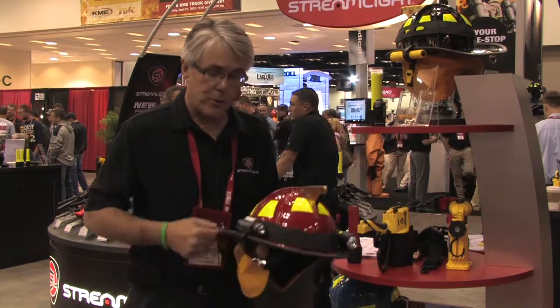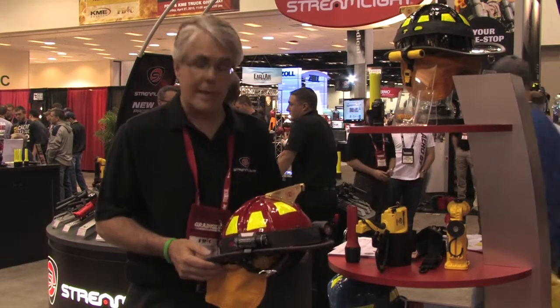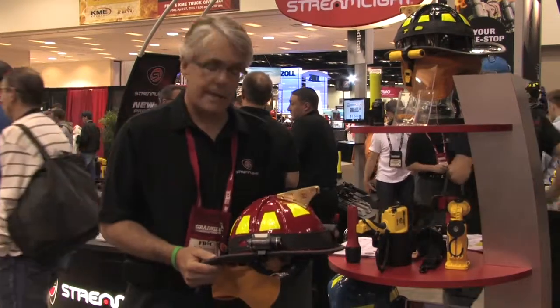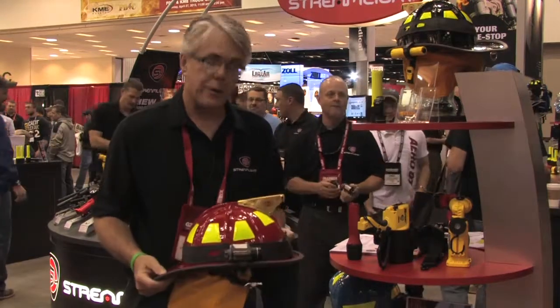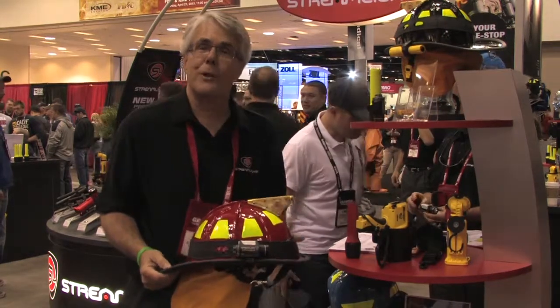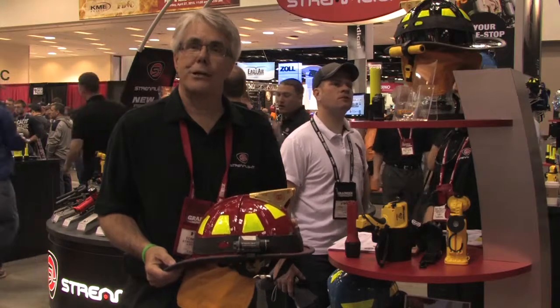It adds to the number of offerings that Streamlight has in the way of helmet mounted lighting, including our Vantage, which is our high-end hundred lumen light. I think you'll be pleased with the total offering that Streamlight has here at the FDIC. Thank you very much for taking the time to visit our booth today, and I look forward to seeing you in 2014.